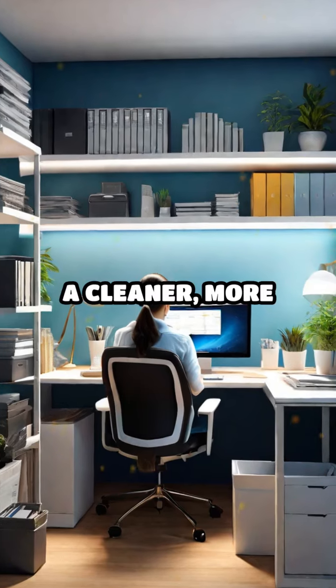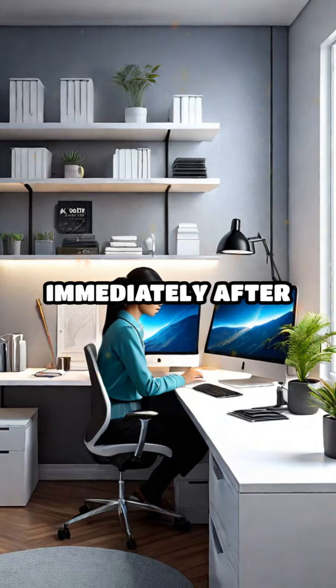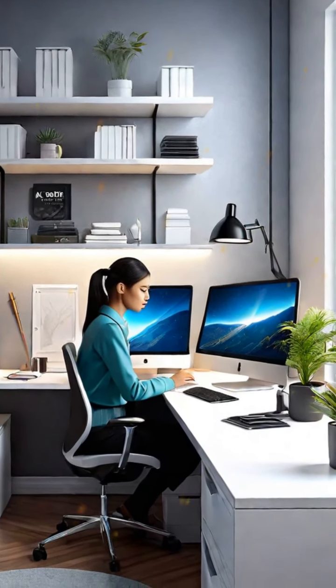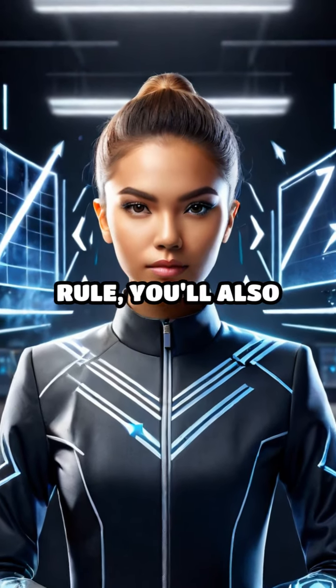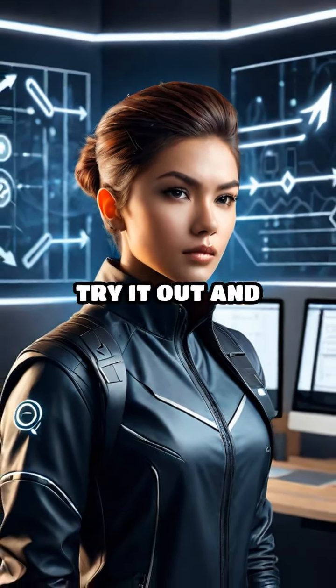Third, it promotes a cleaner, more organized environment. Putting items back in their place immediately after use reduces clutter and saves you from a messy space. By implementing the one-touch rule, you'll also foster a proactive mindset, making you more decisive and efficient. Try it out and watch your productivity soar.